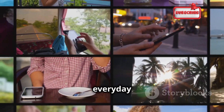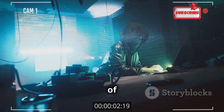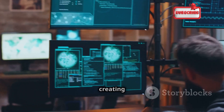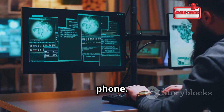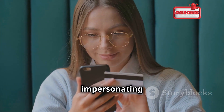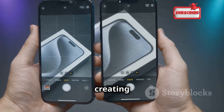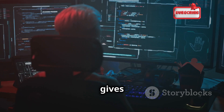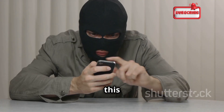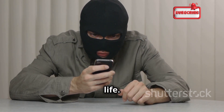Hey there, tech enthusiasts and everyday users. Today we're diving into the shadowy world of phone cloning. It's a scary thought — someone out there, a faceless hacker, could be creating an exact copy of your phone, reading your messages, accessing your bank accounts, even impersonating you online. That's the terrifying reality of phone cloning. It's like creating an evil twin of your phone, giving hackers access to your personal information and online accounts.